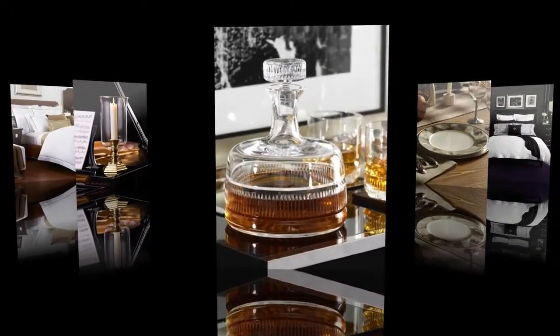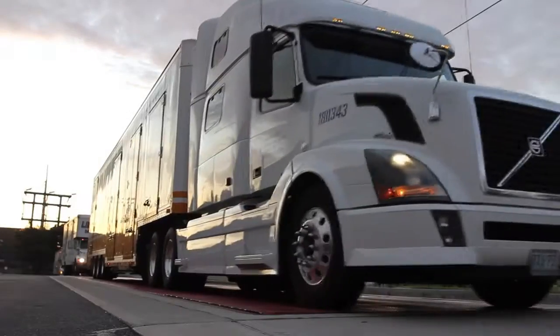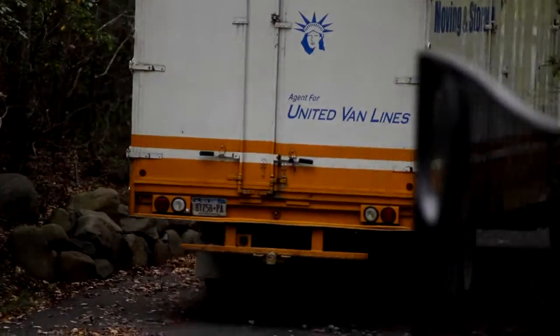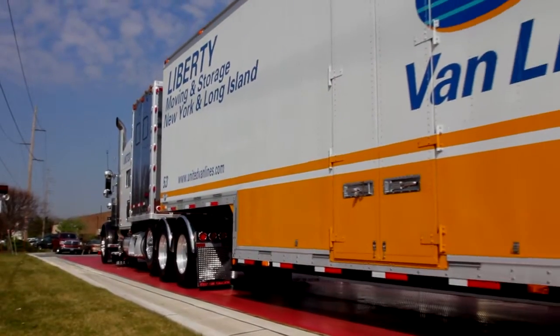Since 1939, Liberty Platinum has been helping interior designers, decorators, and showrooms navigate the challenging process of warehousing and delivering new furnishings to their valued customers. Firmly entrenched into its third generation, Liberty has built a reputation as the most reliable, accurate, and efficient white-glove mover in the Northeast.